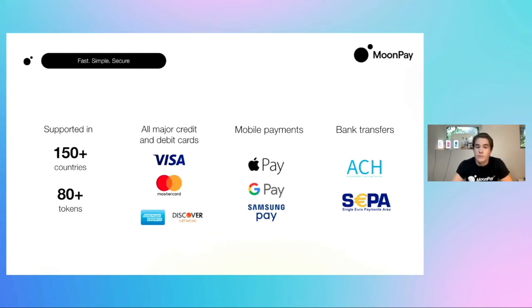MoonPay is currently live and working with projects and users in over 150 countries. Outside of Flow and FUSD we also support a number of other cryptocurrencies. We notice that many of the projects here today are working in a multi-chain capacity — we think Flow is a fantastic blockchain, but you may have users and NFTs that want access to other blockchain networks as well.